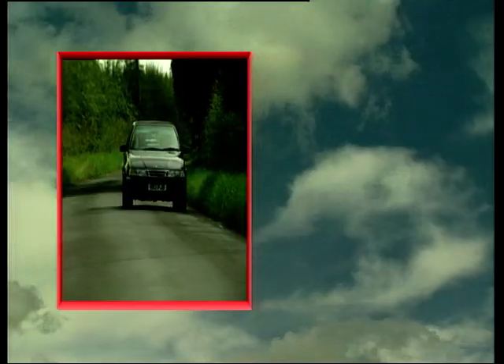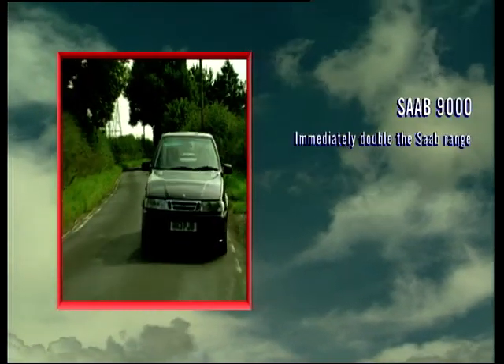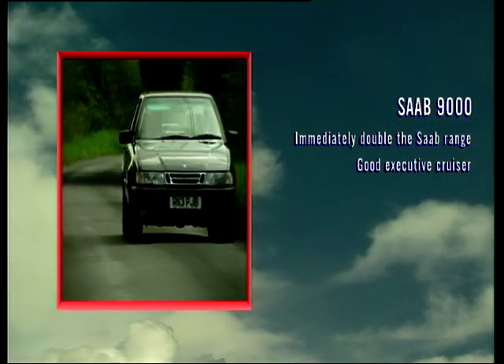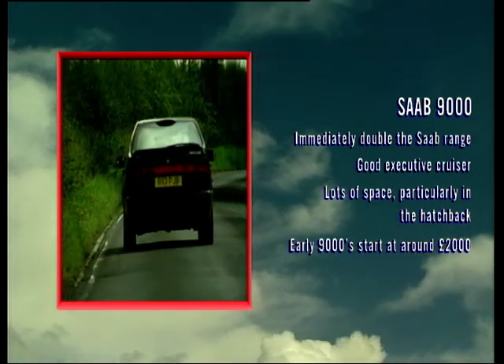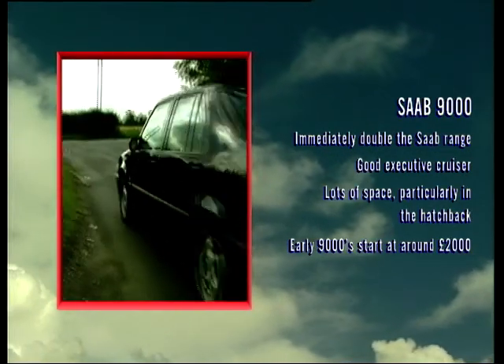Prices of the 9000 — well, if you go for a ten-year-old car, you could pay as little as £2,000 for a really good example. The 9000 had quite a long life, around seven years on the market. Not as sporty as the 900, but with plenty of room — as a family car, the 9000 in five-door form is ideal. Because they've been around for a while, early cars are very cheap.